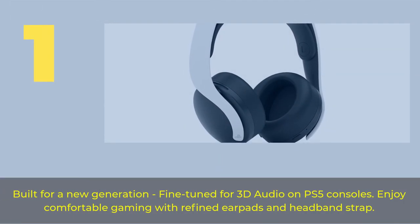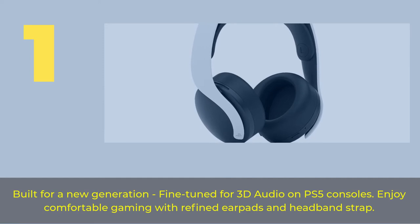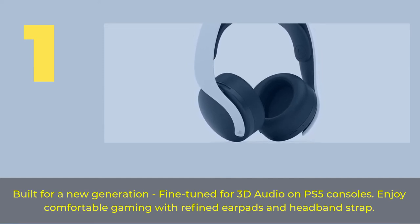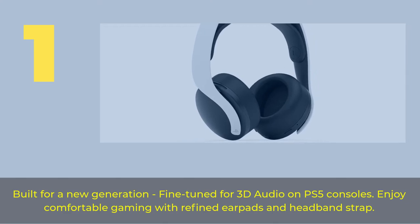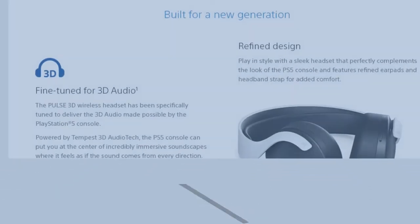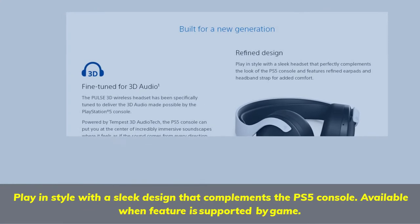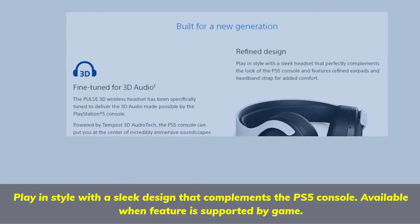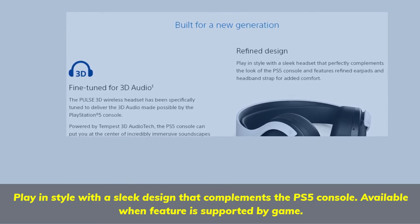Number 1. Built for a new generation, fine-tuned for 3D audio on PS5 consoles. Enjoy comfortable gaming with refined earpads and headband strap. Play in style with a sleek design that complements the PS5 console. Available when feature is supported by game.